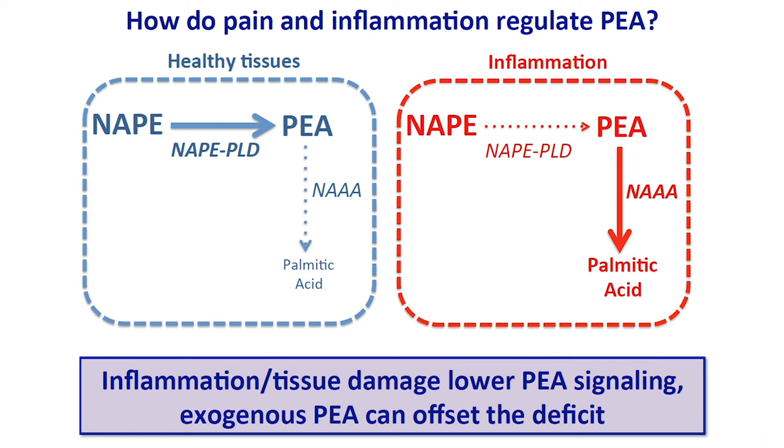We should care about this because if inflammation and tissue damage lower PEA production, then by replacing the PEA we have lost during inflammation, we will have an analgesic and anti-inflammatory effect. Administration of exogenous PEA can offset this deficit — we are essentially giving a vitamin to a tissue that suffers from hypovitaminosis. That is a very important concept: it's not the same thing as giving a drug; it is restoring a normal level of an endogenous anti-inflammatory and analgesic agent.